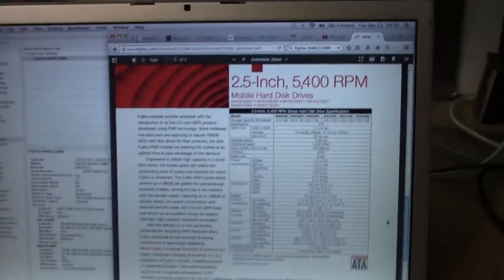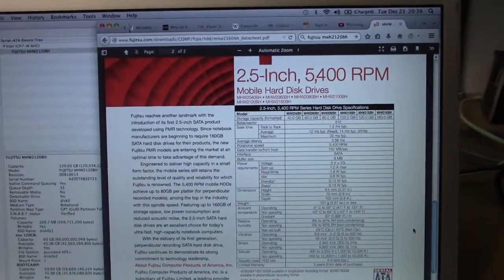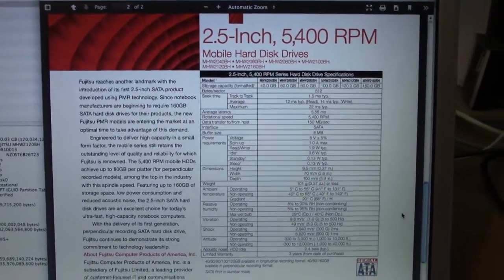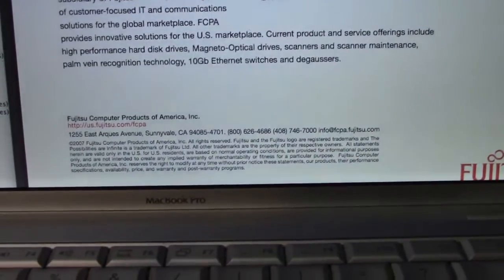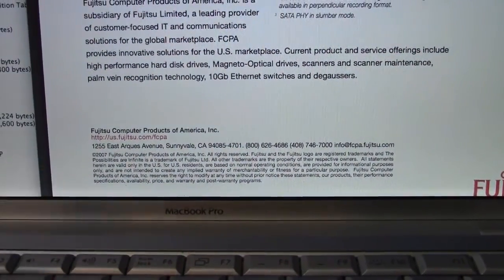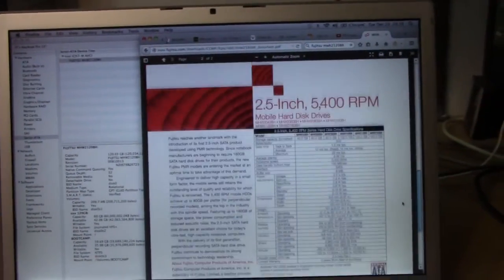I've pulled up a datasheet for it, which does look impressive for its time, but it is copyrighted 2007. The performance of this drive, I can imagine, is not quite spectacular.